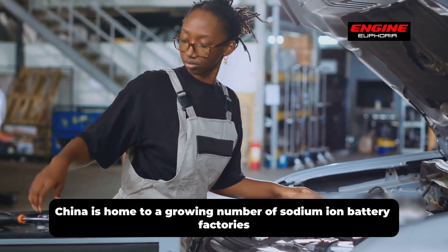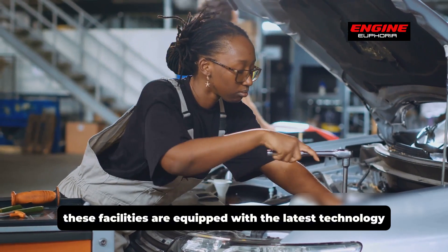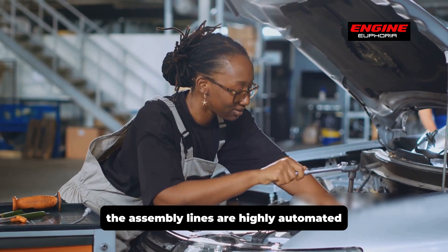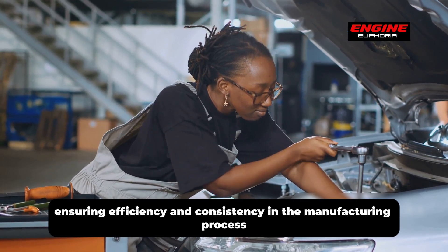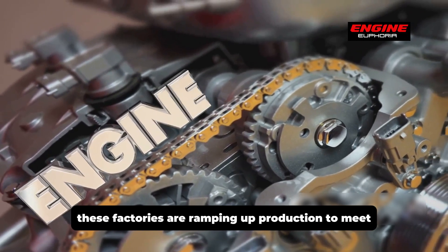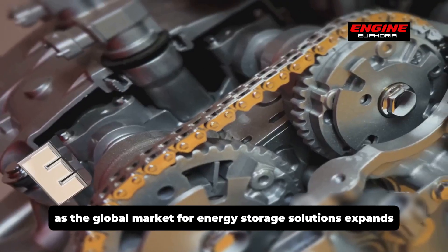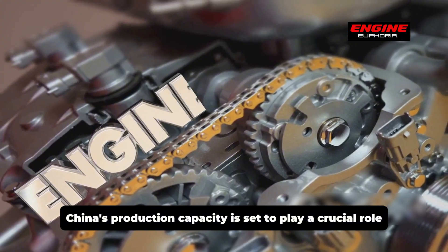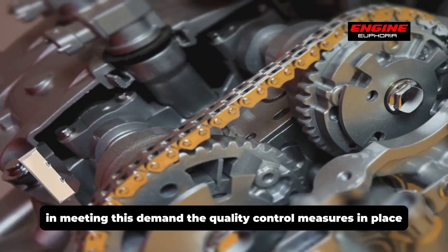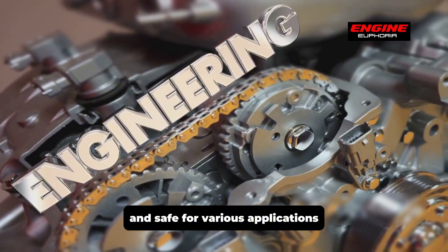China is home to a growing number of sodium-ion battery factories equipped with the latest technology, designed to scale up production rapidly. The assembly lines are highly automated, ensuring efficiency and consistency. These factories are ramping up production to meet anticipated demand, and quality control measures ensure the batteries produced are reliable and safe for various applications.